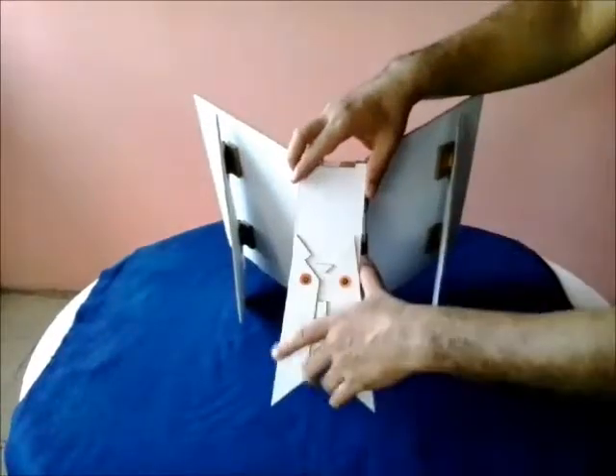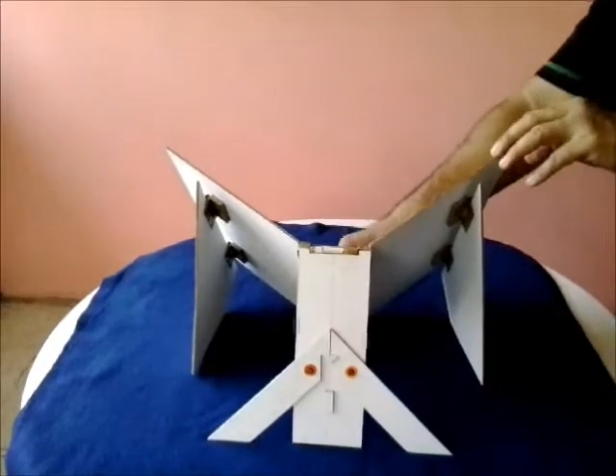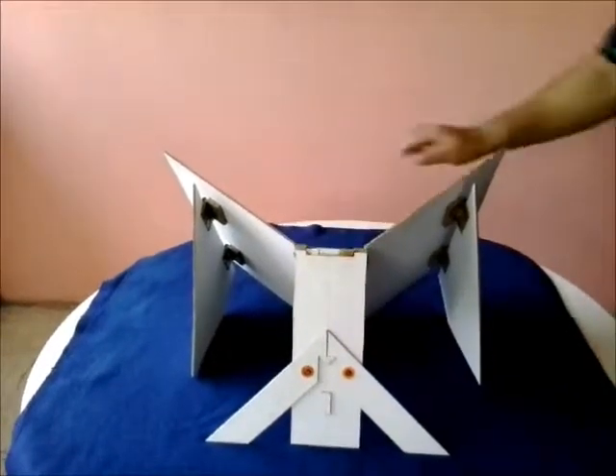The folding action of the plates of our unique lectern is thanks to its unique angular opening hinges, also with patent pending.